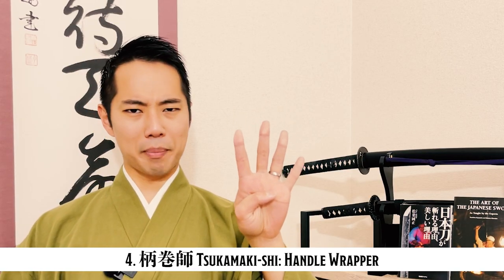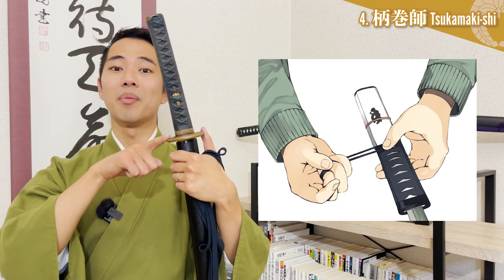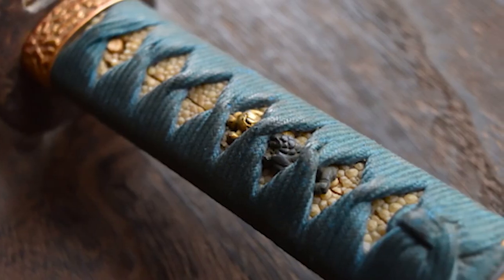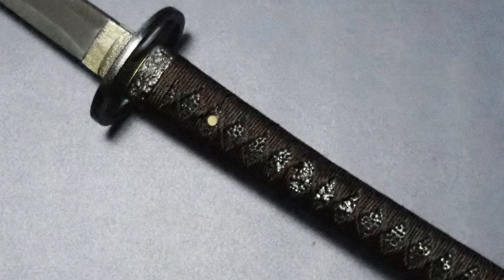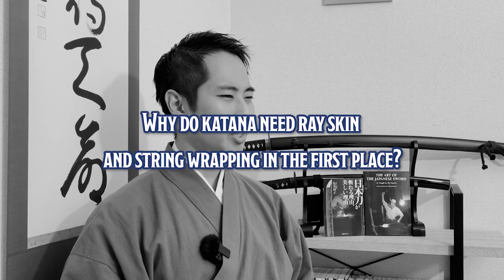Tsukamakishi - Handle Wrapper. Tsukamakishi are craftsmen who wrap raised skin and braided string around the tsuka, the handle of the katana. However, the tsuka is obviously not just randomly rolled up — as you can see from the katana, it requires a high level of skill. In addition to the beauty and strength of the wrapping, the tsukamakishi must be able to select the most suitable string according to the position of the mekugi pin holes, and also properly select and treat the raised skin material. In some cases, minor adjustments may be made to the sheath created by the sayashi too.